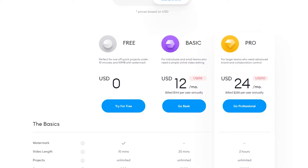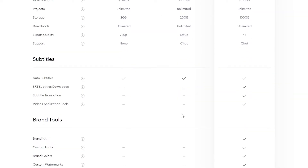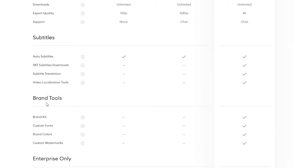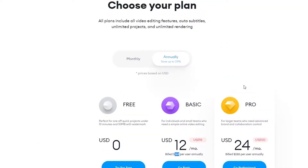You can try it for free to test it out and if you like it, upgrade to the basic plan at $12 a month, which is $144 per year. Down below you can create subtitles on all plans, but SRT, subtitle translation, and video localization require the basic plan or above, while other brand tools and enterprise features are only available on the pro version.